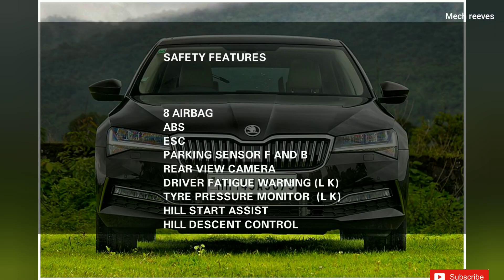The safety features of the car include ABS and ESC. The parking sensors are both front and back.